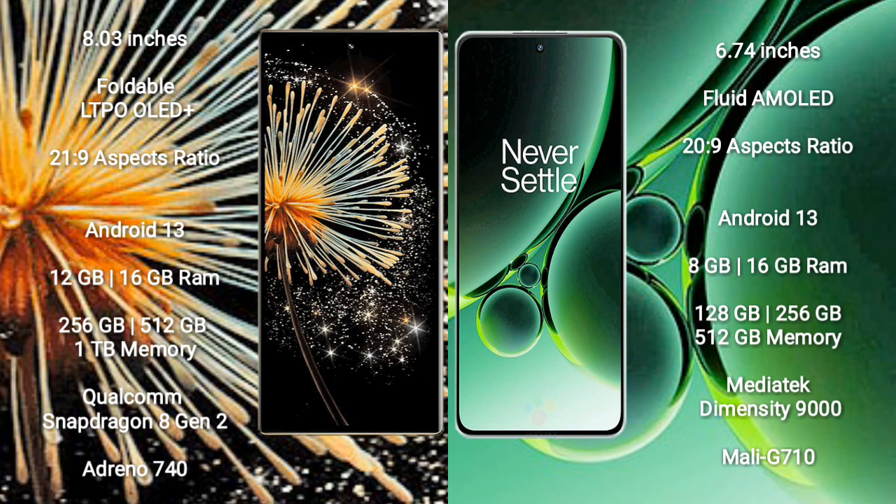Both the Xiaomi MiX Fold 3 and the OnePlus Nord 3 run on the Android 13 operating system.